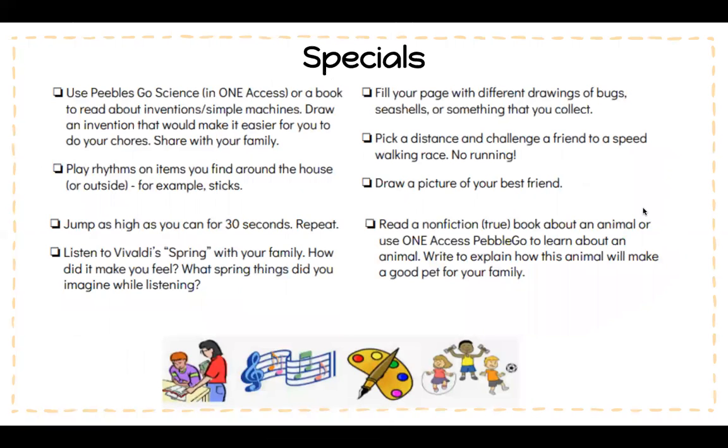These are your specials for this week. If you have any questions, make sure you stay on with your teacher for office hours and they will be happy to help you.